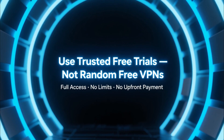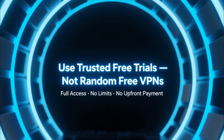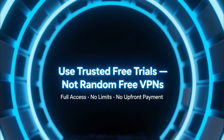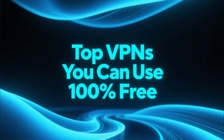So instead of risking your data with random free VPNs, the best approach is to use premium VPNs that offer a real free trial with full access, zero limitations, and no payment required upfront. In this video I'll show you the top VPNs that let you use their premium features completely free.